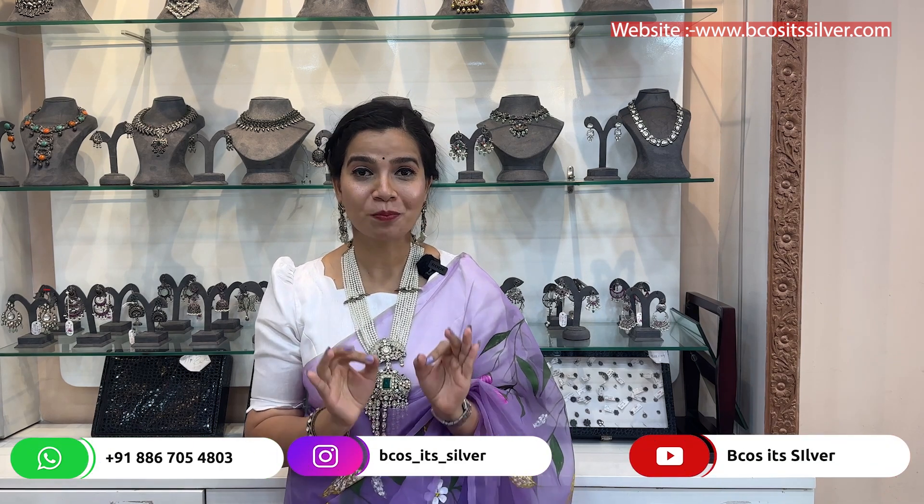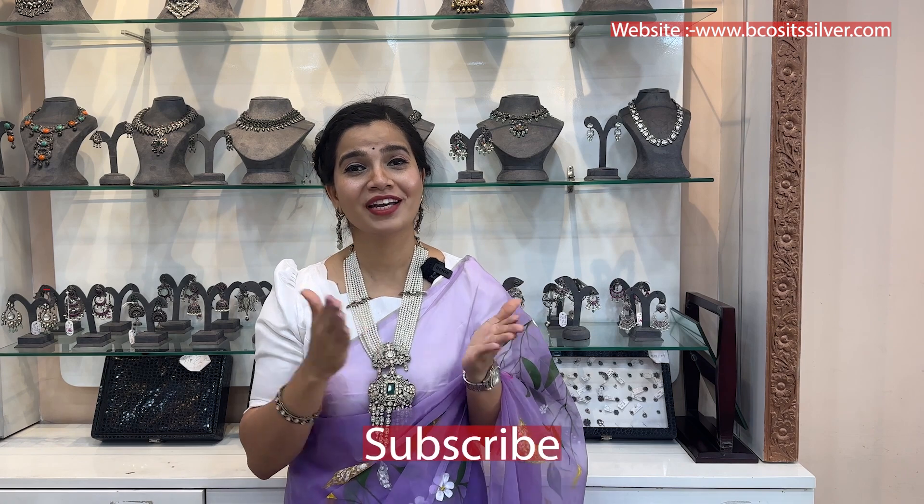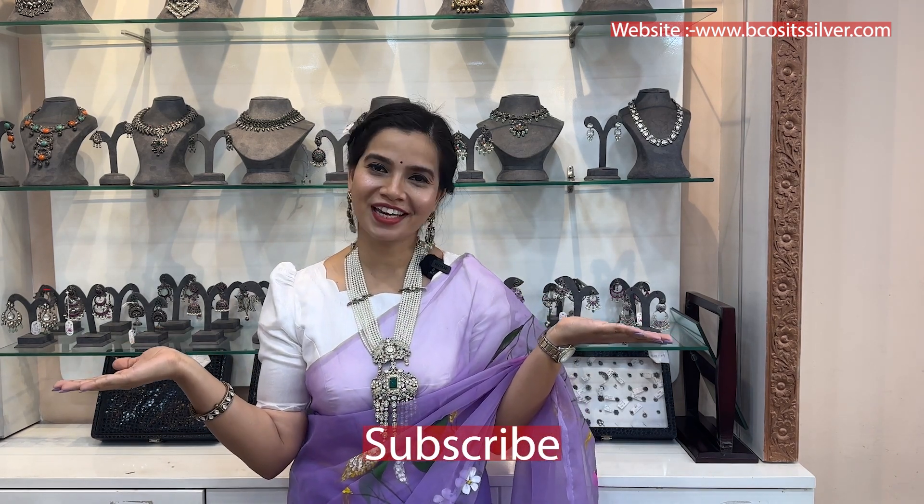That's it for today's video. You can see how interesting today's video was — Because It's Silver has brought you some amazing oxidized jewelry. This is an affordable collection starting from just 650 rupees onwards, including nose rings, finger rings, chokers, necklaces, earrings, and more. For the year 2024, if you want to glam up and are looking for affordable oxidized jewelry, definitely come to the store. Please like, share, and subscribe, share with your family and friends, and stay tuned for another collection. Take care and have a good day, bye bye!